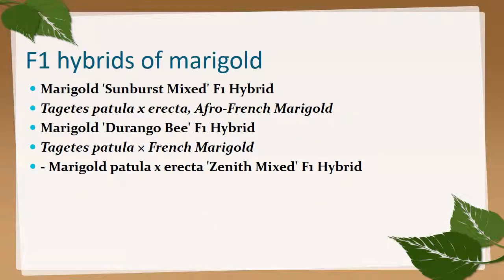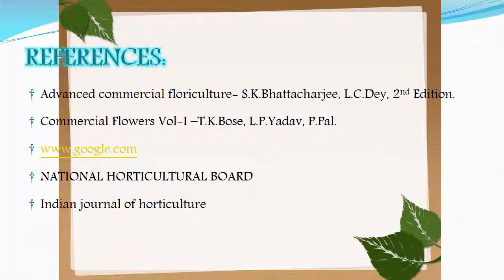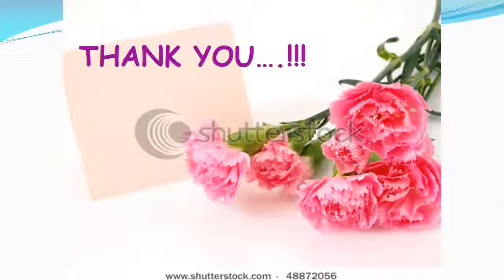F1 hybrids of marigold include 'Marigold Sunburst Mixed', which is an F1 hybrid of Tagetes patula × erecta; 'Afro-French Marigold Durango B'; Tagetes patula × French marigold; and Tagetes patula × erecta. Thank you for watching — if you liked this video, do not forget to subscribe.